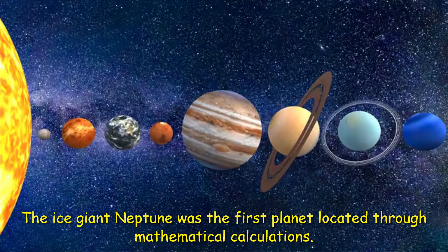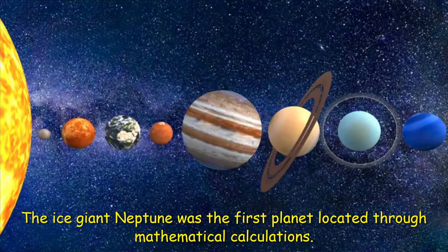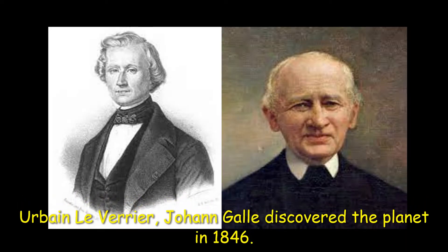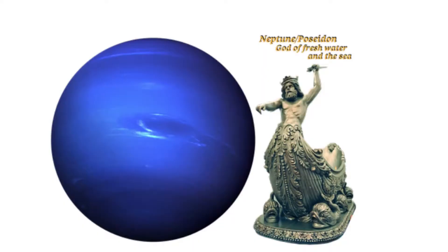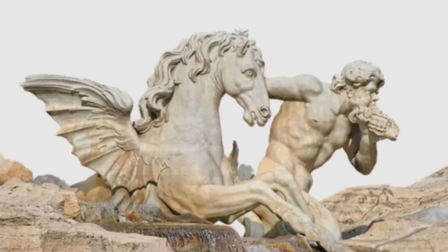The ice giant Neptune was the first planet located through mathematical calculations. Using predictions made by Urbain Le Verrier, Johann Galle discovered the planet in 1846. The planet is named after the Roman god of the sea, as suggested by Le Verrier.